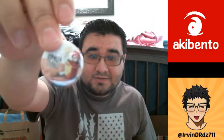Like always, there's a little pin — that's upside down, sorry about that. The little pin that comes with the box comes with every month's box. I like the pin.